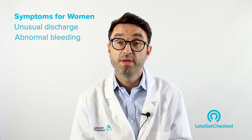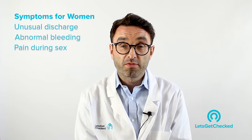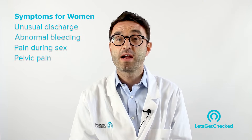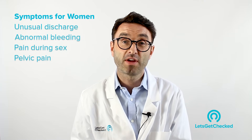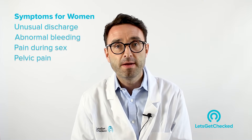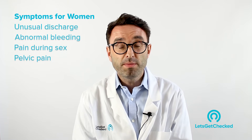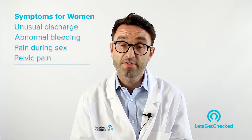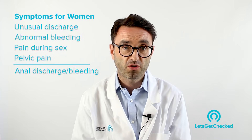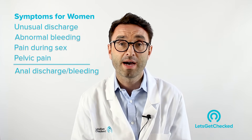The third very common symptom would be pain during sex. A fourth symptom would be pelvic pain — the area around or beneath your belly button down to around your vagina. There can be a dull ache or a sharp stabbing pain. And of course, if you're having anal sex you may also have a discharge from the anal area, and with oral sex you may have a sore throat.